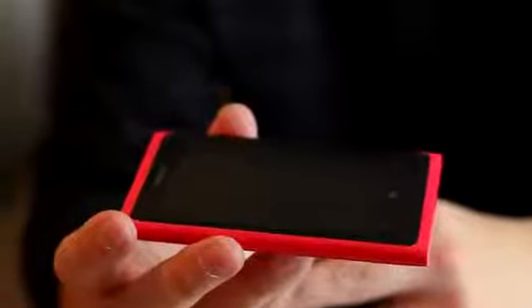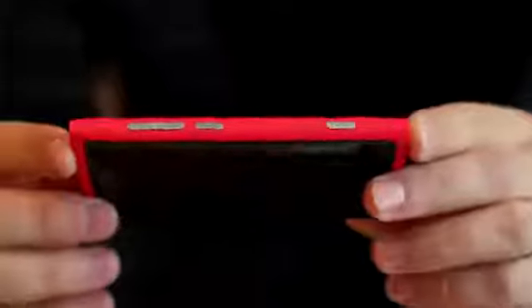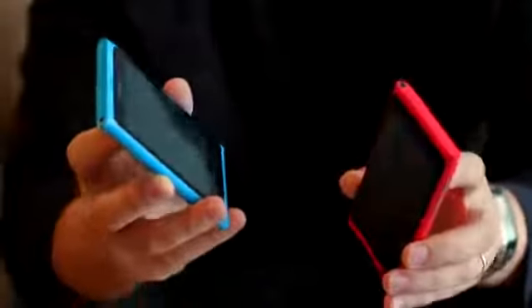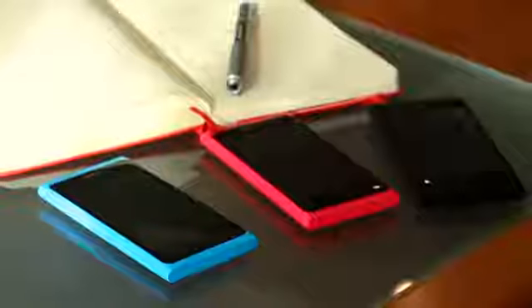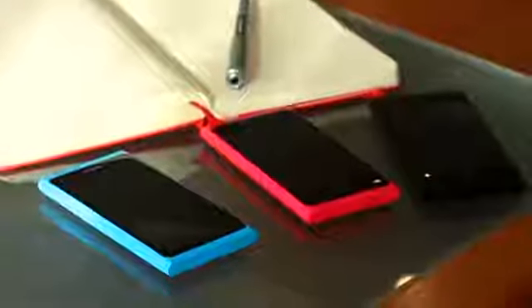The first thing you're going to notice about the Nokia Lumia 800 is its sleek, thin design, and that is all thanks to it being made from one piece of injection-molded polycarbonate, which also brings these amazing vibrant colors. The material not only gives you great color, it gives you great antenna reception — you can hold the phone any way you want and you're always going to get an amazing, clear call.